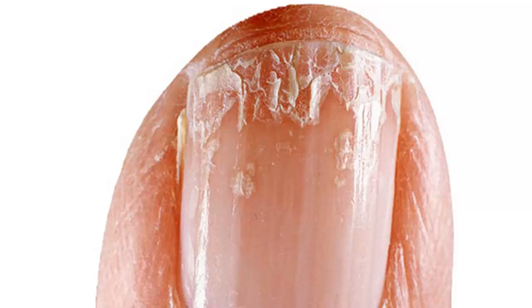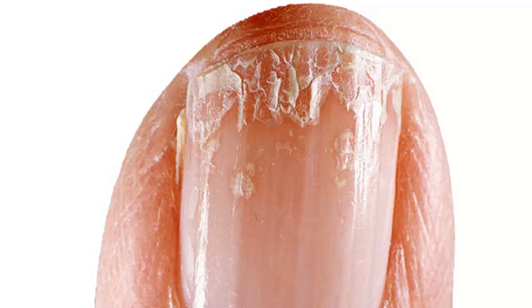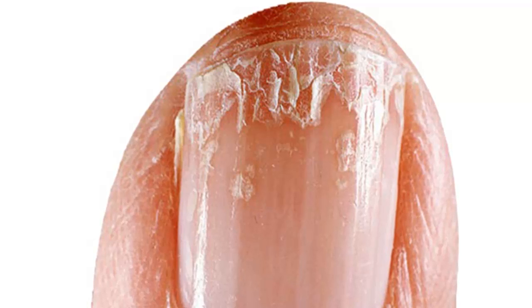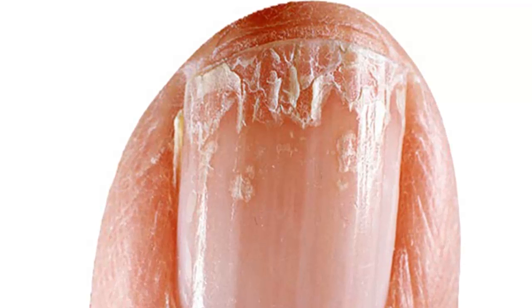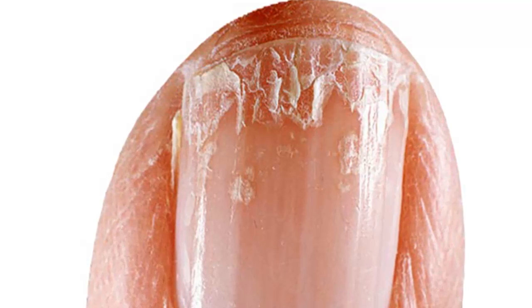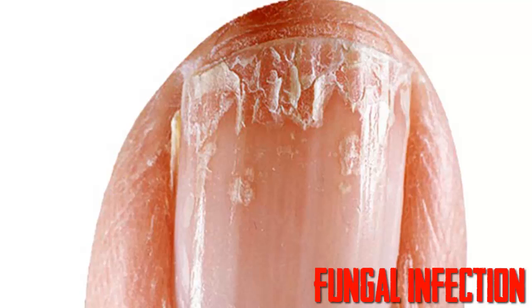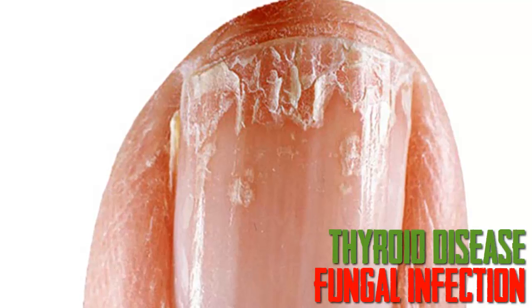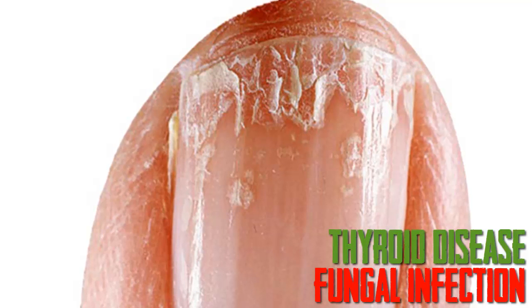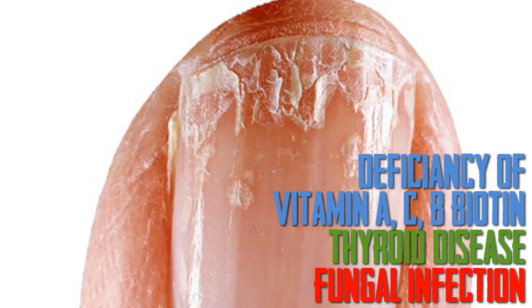Dry, cracked or brittle nails. Lifestyle factors may play a role here, such as if you have your hands in water quite a lot like washing dishes or swimming, use nail polish remover frequently, are exposed to chemicals such as cleaning products often, or live in a region with low humidity. Cracking and splitting also can be caused by a fungal infection or thyroid disease, particularly hypothyroidism. Brittle nails also may be due to a deficiency in Vitamins A and C or the B Vitamin Biotin.